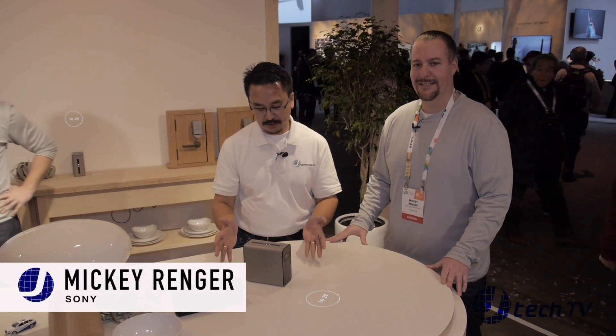I'm James from JTechnology and we are back here at CES 2017 at the Las Vegas Convention Center. We are here in the Sony booth. We have Miki Renger and he's going to go over what this Xperia projector is all about.